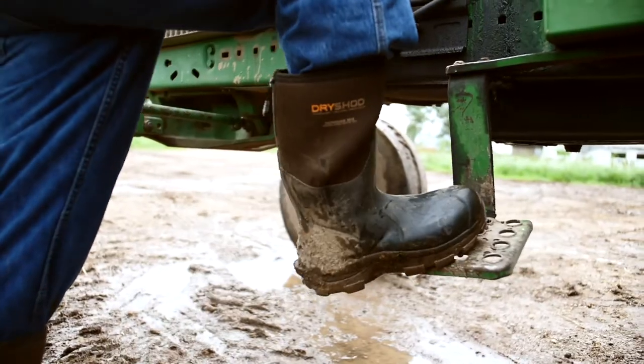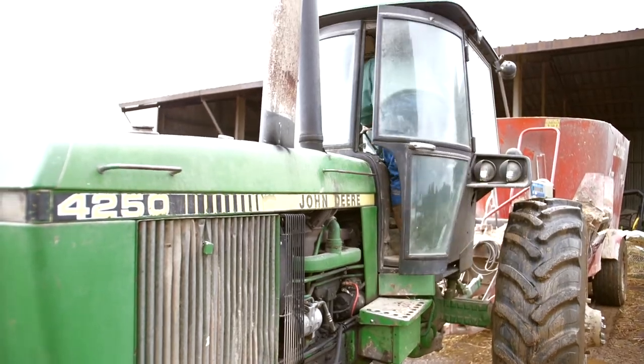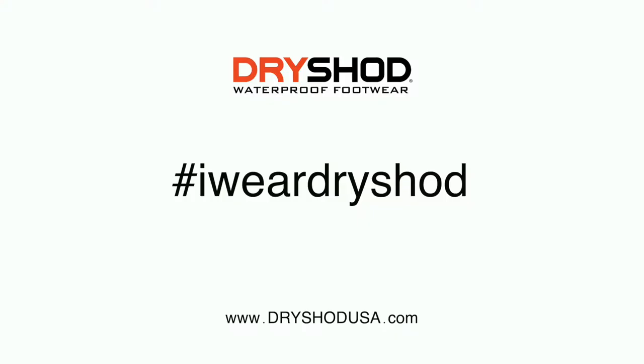I like to have a pair of boots that I can use in the cold of the winter as well as the heat of the summer. I like the flexibility and the comfort of the Dry Shod.